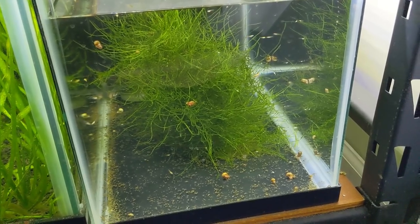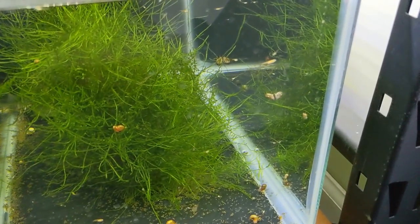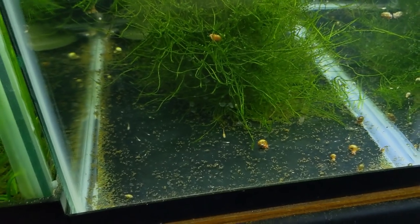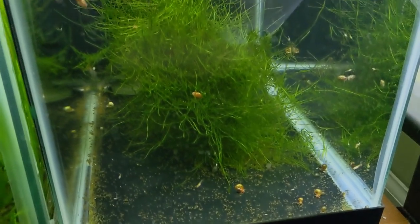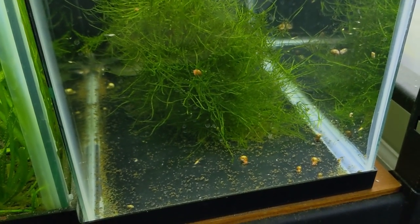Here's a tank of the orange medakas. You can see different stages of fry — there's one really big one there, and most are still small, but they're all taking live baby brine. I'm still putting Cerro Micron in here. You can see the big clump of java moss I'm going to take out and put back with the parents.